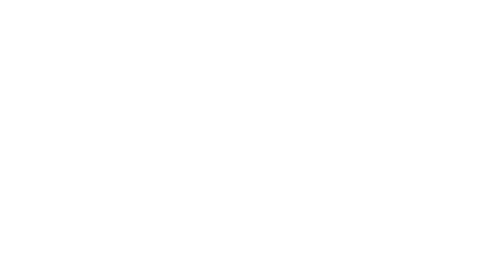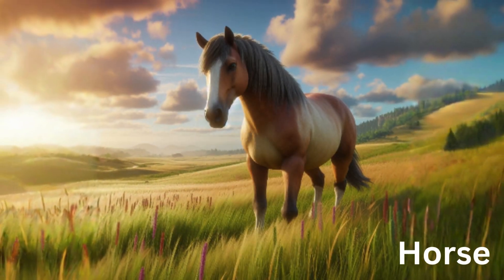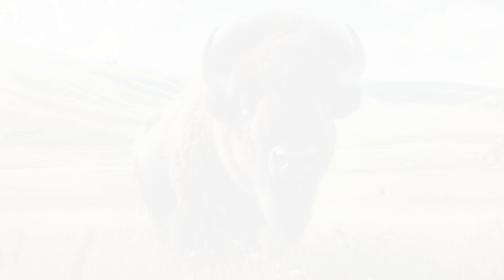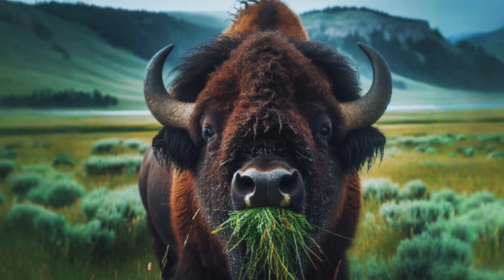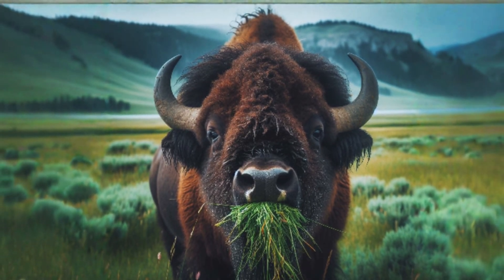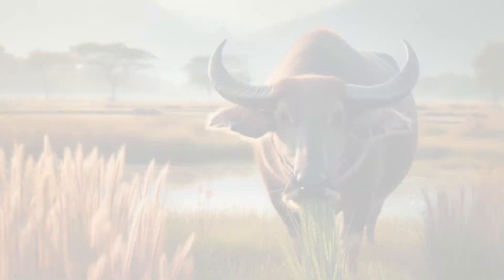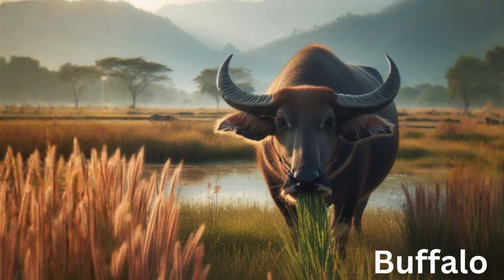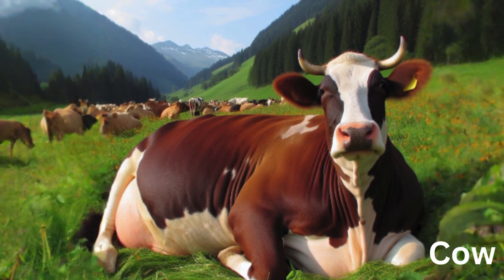Let's discuss the adaptations of grass-eating animals. Grass-eating animals, also known as herbivores, have developed a range of adaptations to thrive in their habitats. Animals like bison have broad, flat-topped teeth to grind grass and other tough plant material. Many grass-eaters have multi-chambered stomachs that help break down cellulose from grass. For example, cows have a four-part stomach that includes the rumen, which ferments the grass.